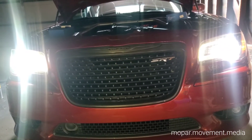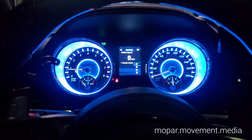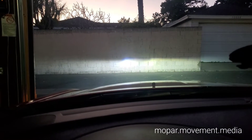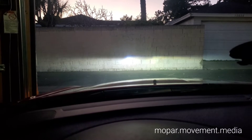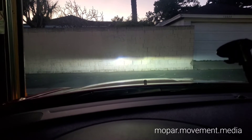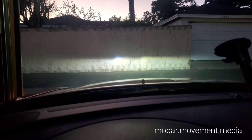Five minutes later. Okay, we're back for one more test. The left is the HID from Morimoto, the right is the LED. I think we can see that the LED does not outperform the Morimoto HID bulb. So back in it goes — thank you very much and good night.